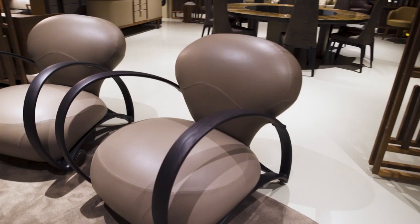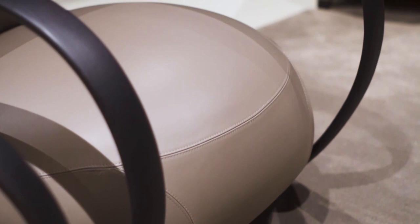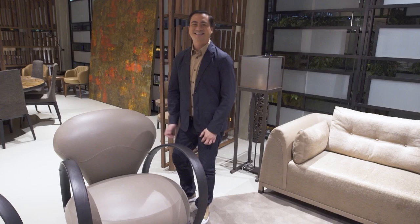This is Giorgetti's Branca. The arms are made of a solid piece of curved ash wood. It's easy to move around given the casters in front, and is available in fabric or leather upholstery.